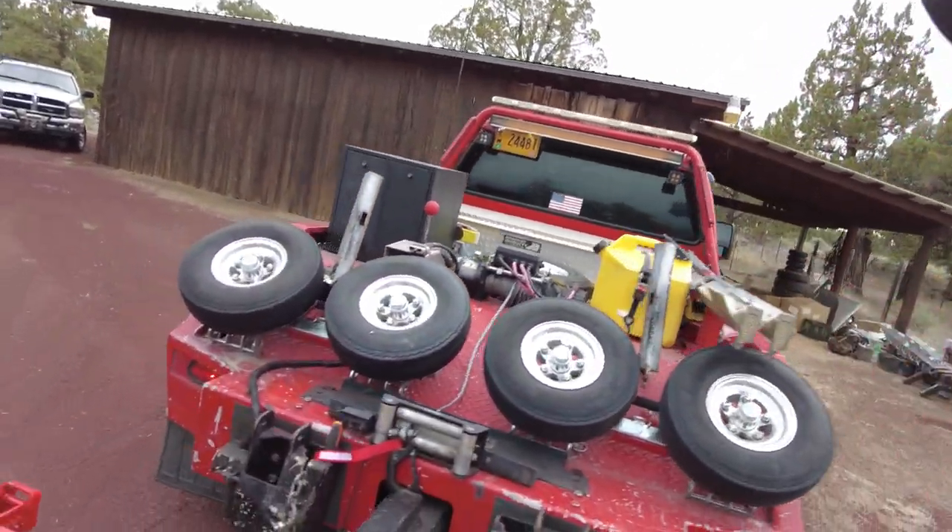Okay, gas cans off, diesel cans on so we can refuel ourselves. Let's hit the road. And I'm sure you're wondering the same question everybody else asked me — why don't you put a bigger tank in it? Because I'm cheap.